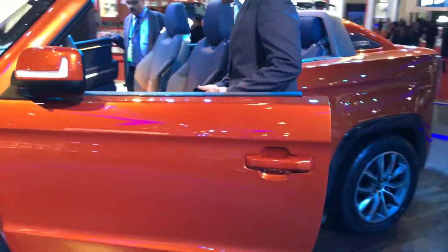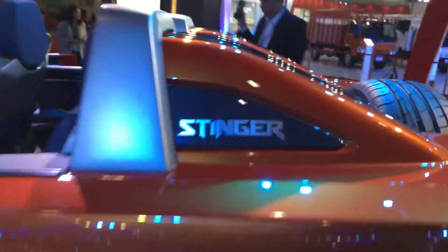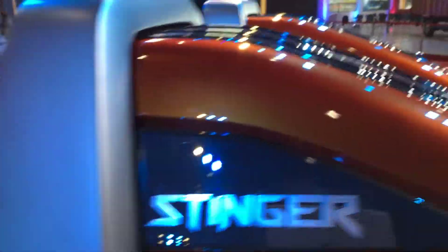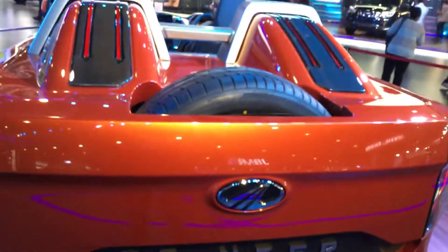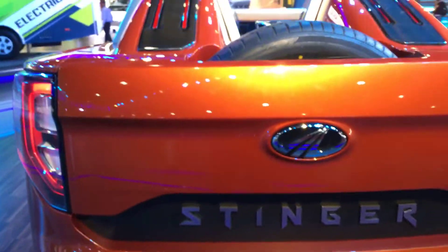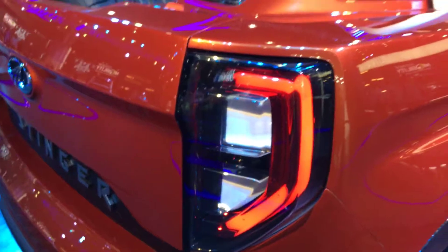The doors are pillarless and there is the massive Stinger badging. At the rear you can see the tire coming out, and there's Stinger badging at the bottom as well. It's a pretty good looking car with extremely huge tail lamps.